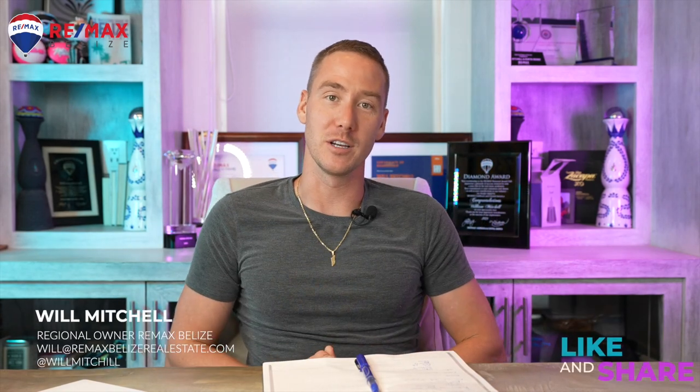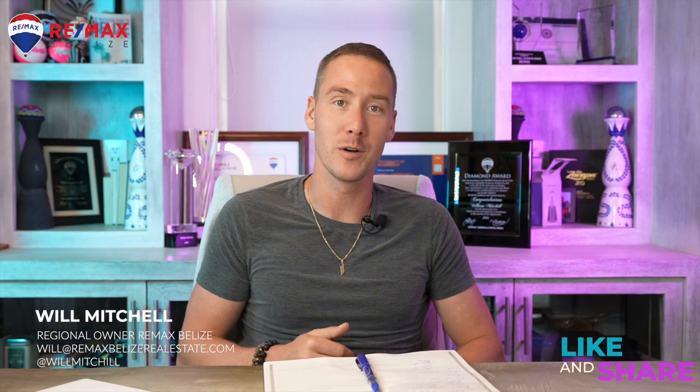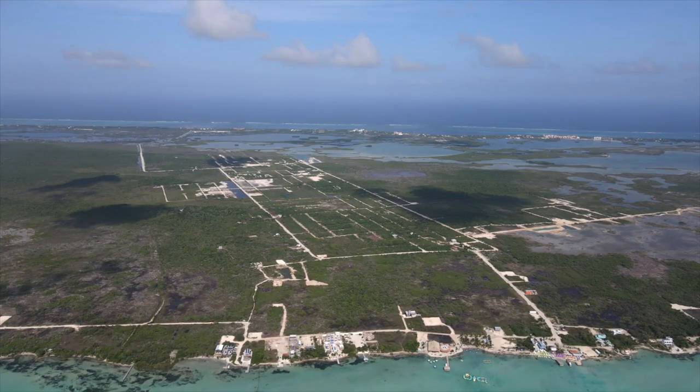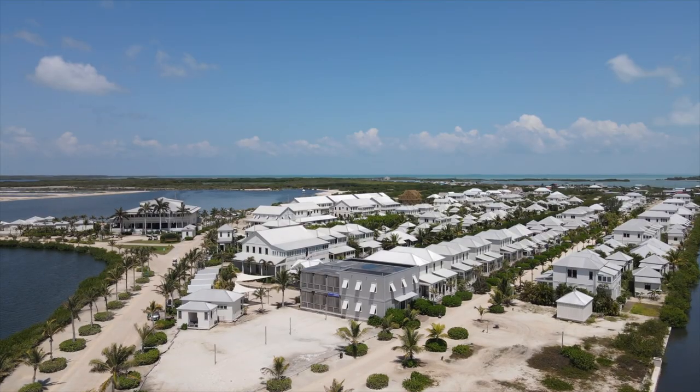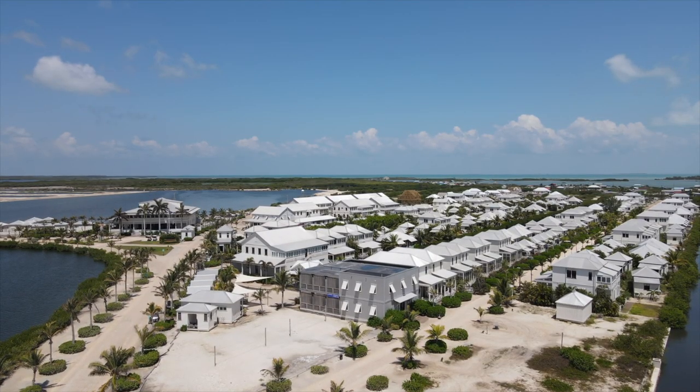What's going on everyone, it is Will Mitchell here. Today we're doing a highly requested video: Secret Beach versus the northeast end of Ambergris Caye versus Mahogany Bay. We did this about a year ago and we've had a few people ask for an updated version, so it's been a year — it's time. Let's dive into it.